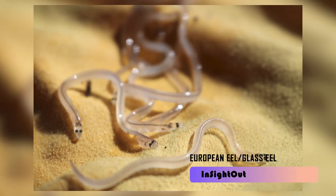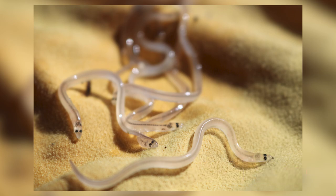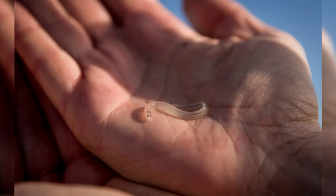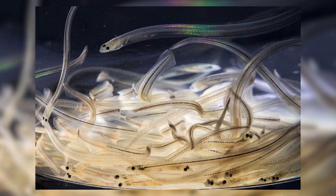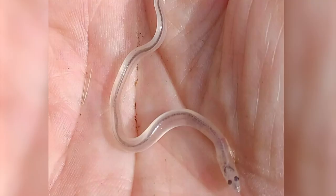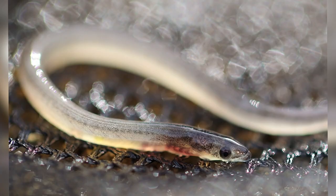European eel, also called glass eel. Even though the European eel looks like a snake, it is a fish. Their chest fins are small and their bodies are long. The color of their bodies changes many times over the course of their lives. As babies, they are completely clear, but as they grow up, their bellies and sides start to turn a yellowish-brown color.